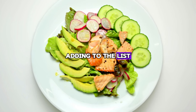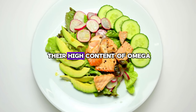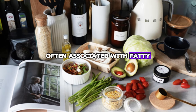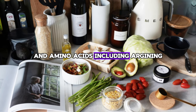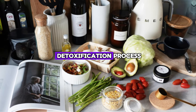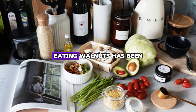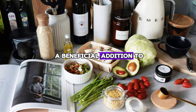Number eight: Walnuts. Adding to the list of foods useful for cleansing and healing fatty liver, walnuts stand out as another nutrient-dense choice. Walnuts are particularly known for their high content of omega-3 fatty acids, which play a vital role in maintaining liver health. These healthy fats are known for their anti-inflammatory properties, which help reduce the inflammation often associated with fatty liver disease. In addition to their omega-3 content, walnuts are also a rich source of antioxidants and amino acids, including arginine. These components support the liver's natural detoxification processes, and arginine helps the liver's ammonia detoxification process, which is crucial for reducing toxins in the bloodstream. The antioxidants in walnuts help fight oxidative stress, which can damage liver cells over time. Eating walnuts has been associated with improvements in liver function tests in patients with fatty liver disease.